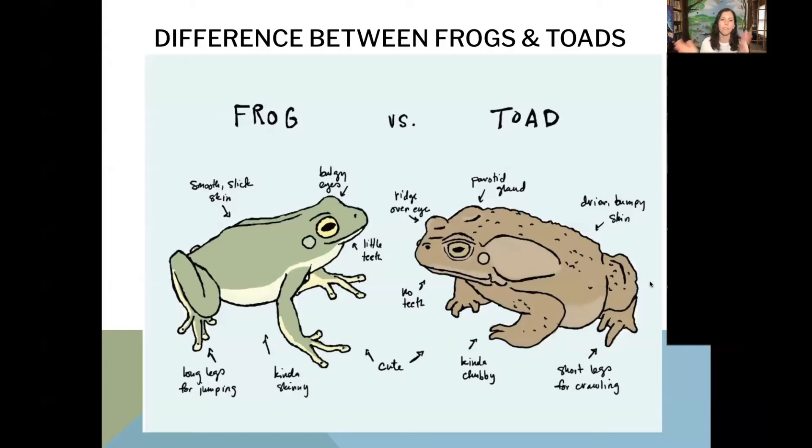If we look at a frog on the left-hand side, they usually have bulgy eyes and smoother skin. They have tiny little teeth that we can't really see. They are usually thinner or skinnier than toads and have very long legs for jumping. So those are some differences between frogs and toads.